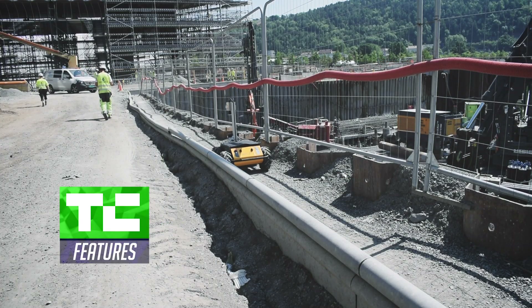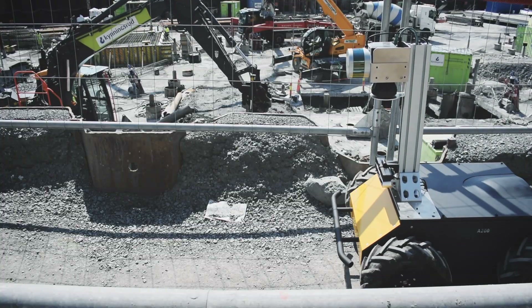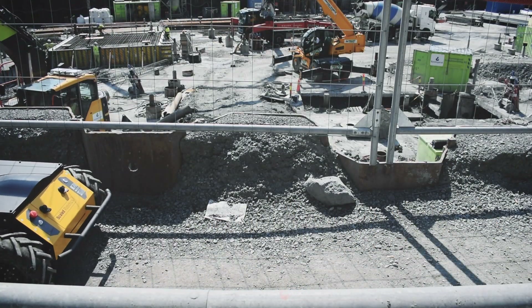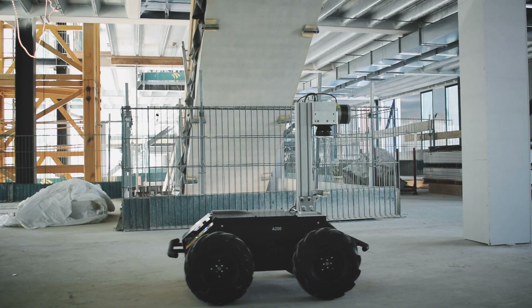Scale Robotics is digitizing construction through the introduction of autonomous mobile robots, which are automatically doing progress monitoring for construction. So let's break that down a little bit. What is progress monitoring exactly? What do the robots do? How do they work in the construction site?